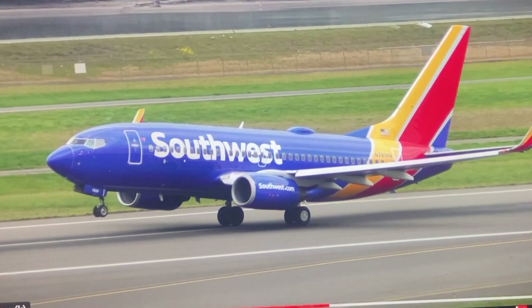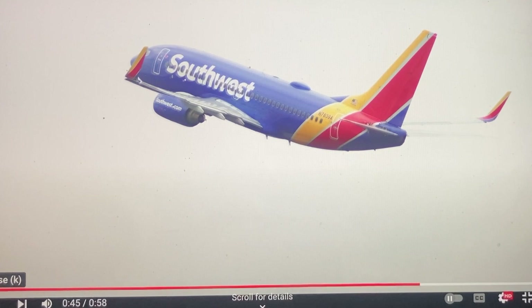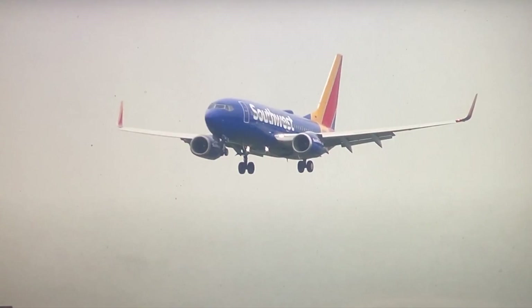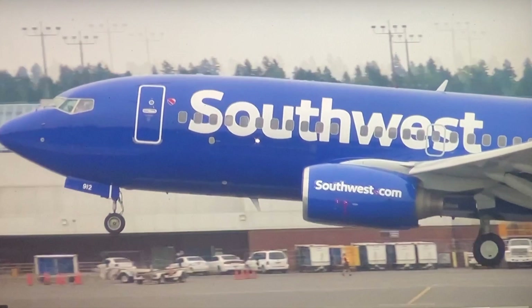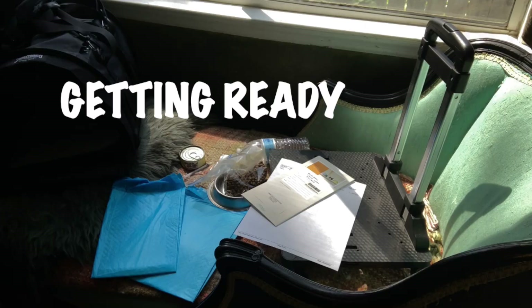Are you planning a cross-country trip with your feline friend? Don't let air travel be a cat-tastrophe for you and your furry cat-panion. In our video today, we'll show you how to make your cat's journey comfortable and truly paw-some, from takeoff to touchdown. Sit back and enjoy the flight as this video gives you an inside look at how to make air travel comfortable for your furry friend, so that they won't be feline anxious during the flight.